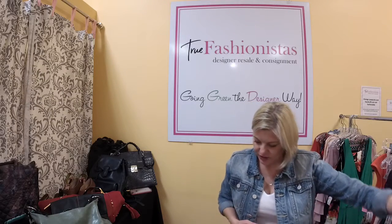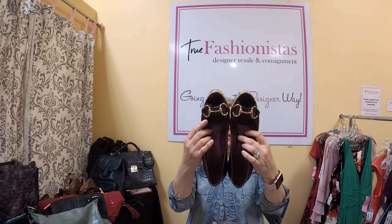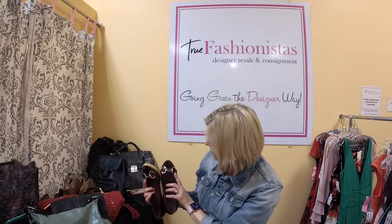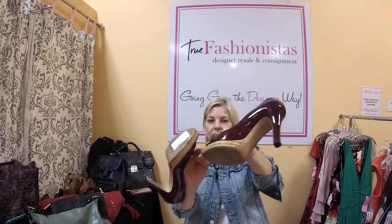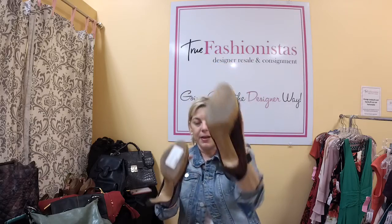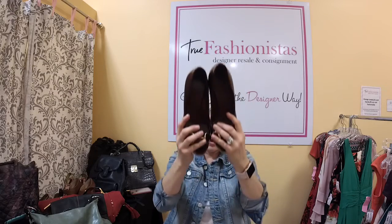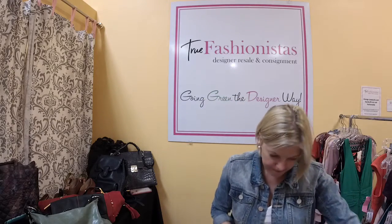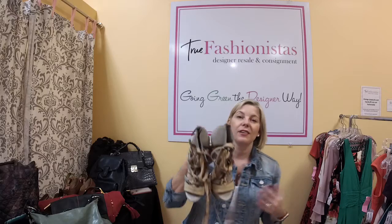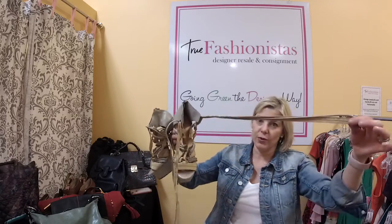Now we're getting into accessories. These Gucci Horsebit shoes retail for about $895. They're burgundy patent and the horsebit is actually silver. There's a little bit of raffia on the footbed. They retailed for $895, they're size 7.5, and we have them for $145 tonight — so half off. What a great price for those.